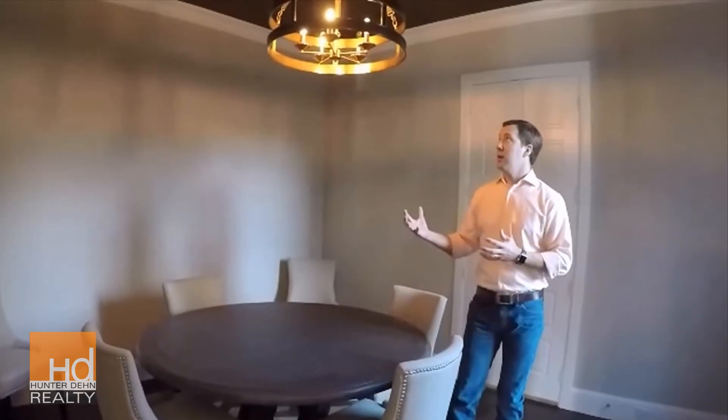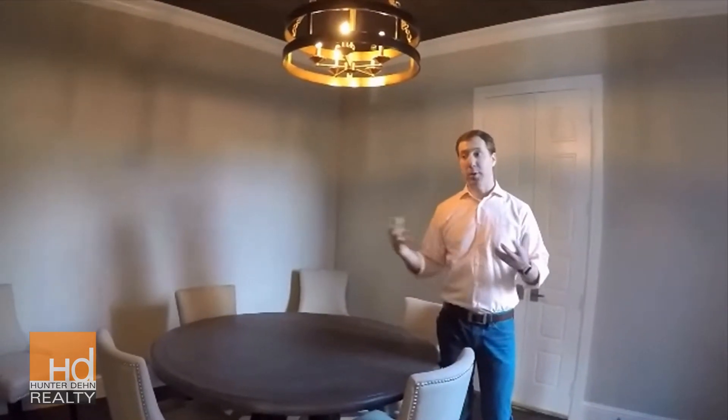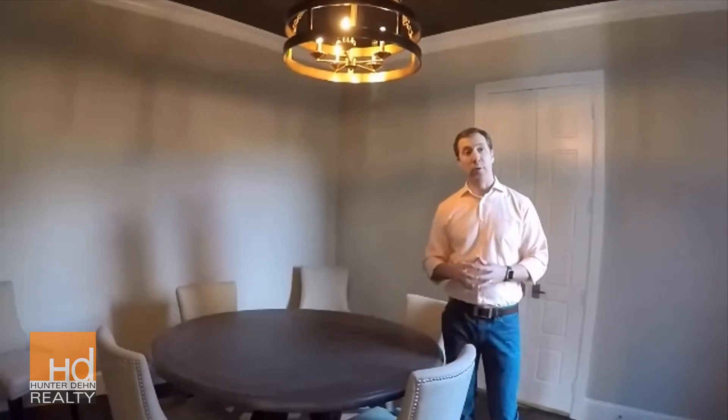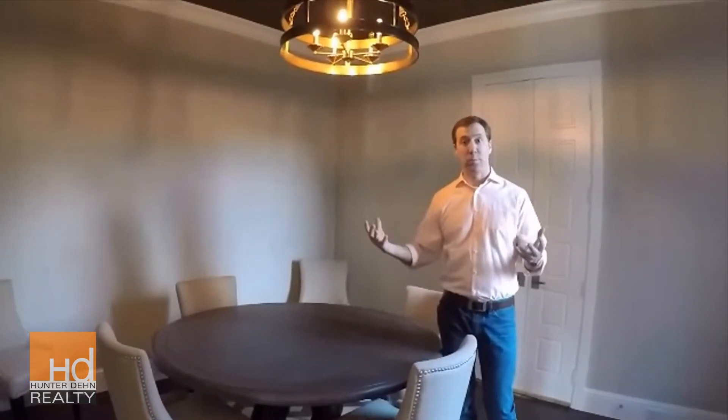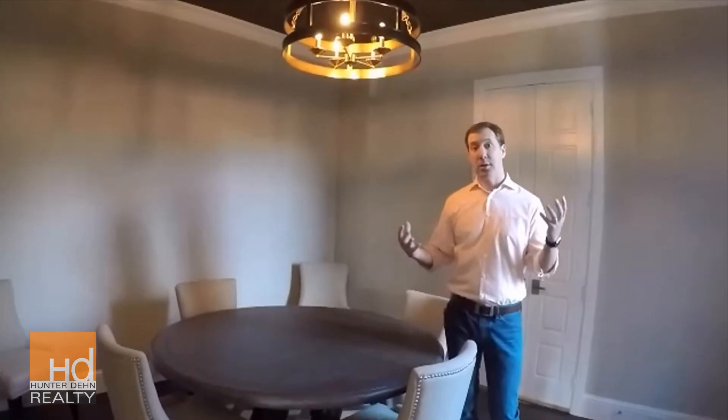Take this room that we're in right here — this study. The designers put a five-light chandelier in here, which typically for a room this size — about 12 by 12 — that would typically be plenty of light. And if we were to put LED bulbs in here it would give this room plenty of light.